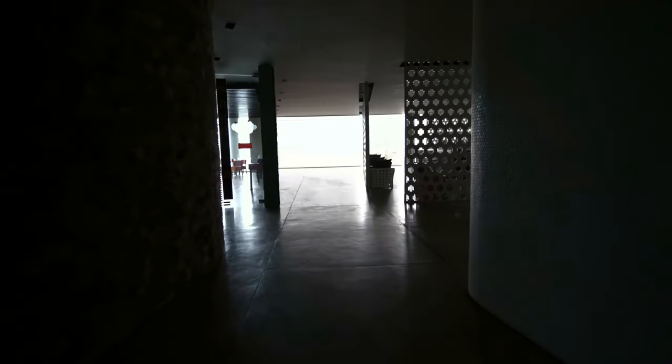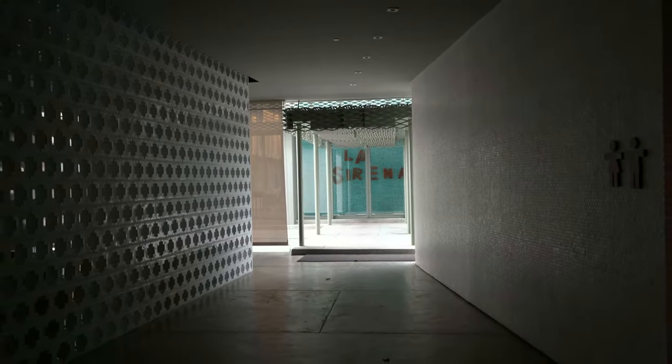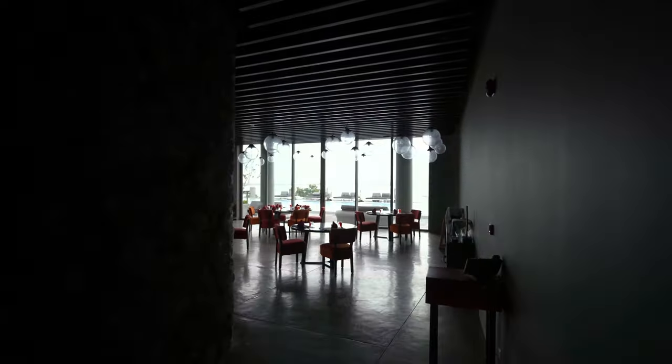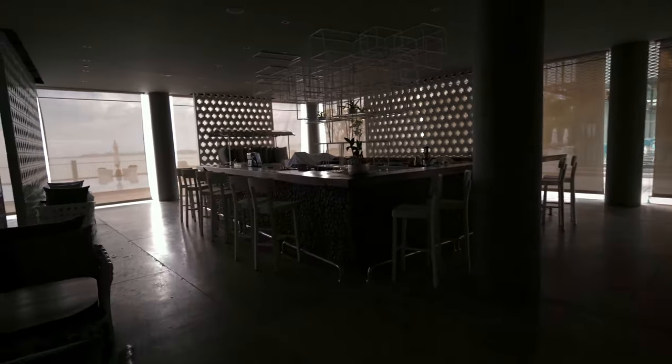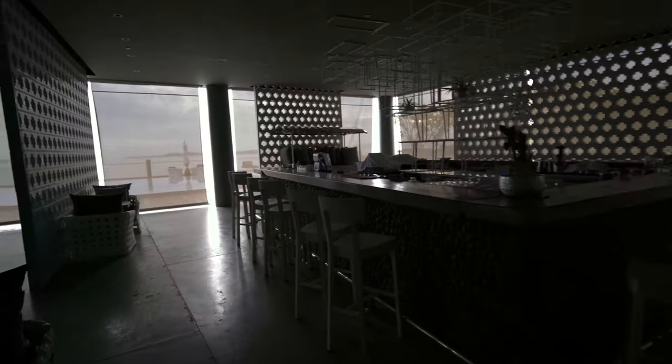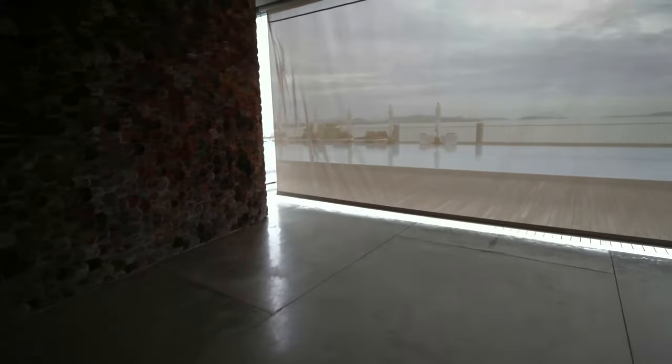Let me sneak through and show you the main pool area. To the right is La Sirena, where breakfast is served, which I'll show you. To the left is a pretty good Thai restaurant — portions are small, prices are high, but the flavors are good. This is the Aqua Bar — everything looks dark because the blinds are closed. And here is the main pool area, which I believe is the main selling point of this resort.